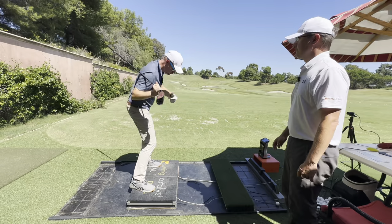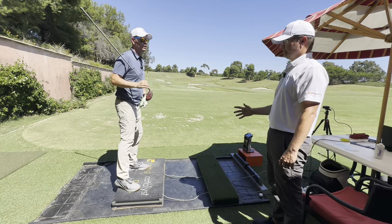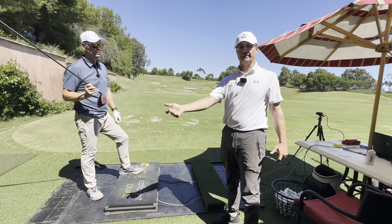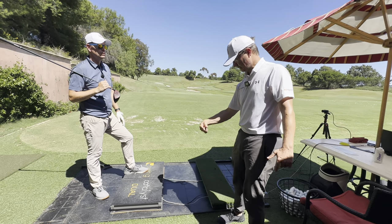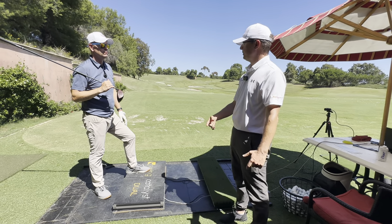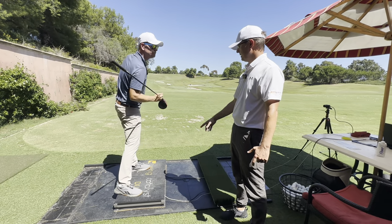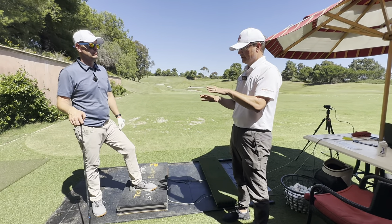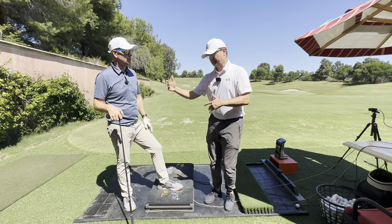Baseball players are using more torque than golfers. What we're finding — which is really interesting — is that in baseball, they have a negative torque before impact with the ball. We don't see that too often in golfers. The main brakes we're using in golf are the lateral or horizontal breaks, whereas baseball players have this negative torque before they hit the ball. That's why the transverse plane is so much more important in baseball.